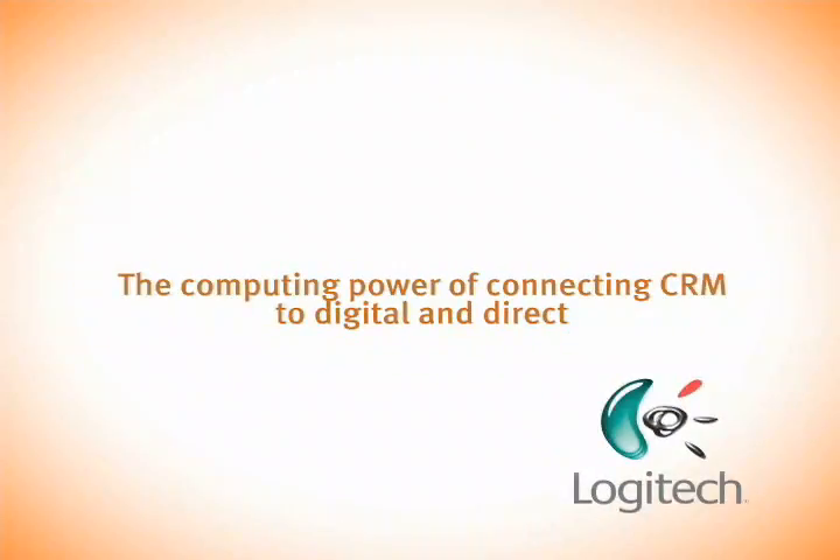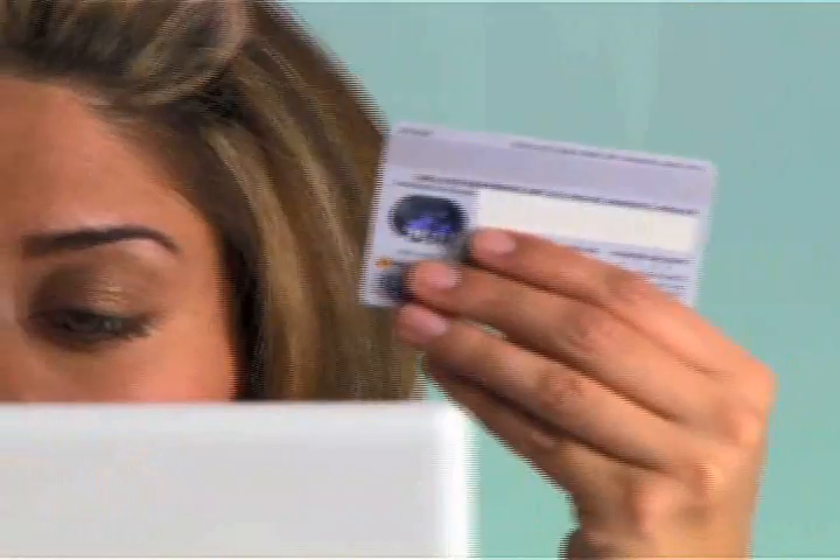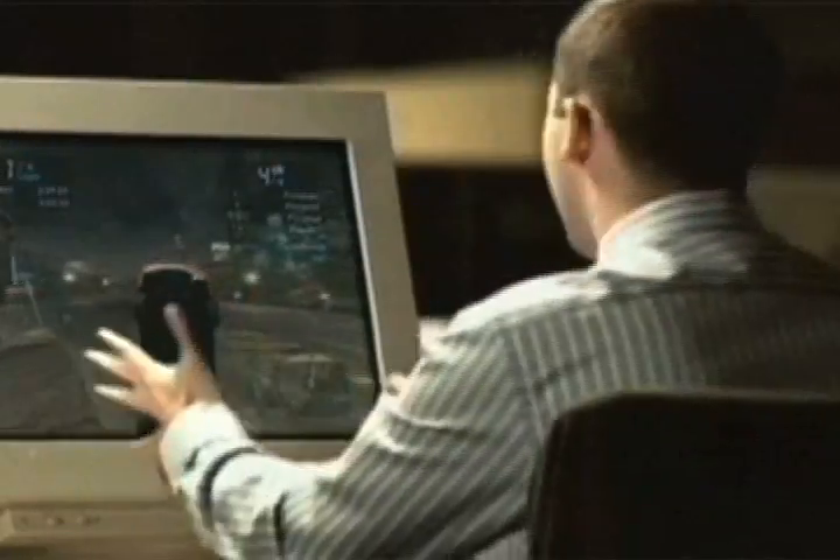When Logitech came to engage, they sold more than 100 million products globally, yet had managed to collect email addresses for fewer than 1 million people.